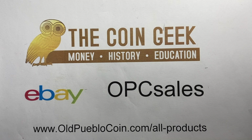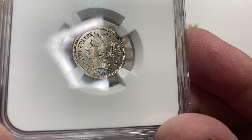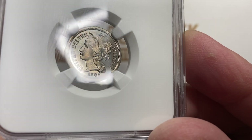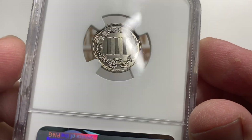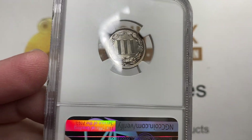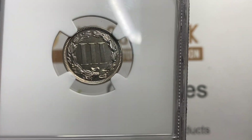Hey guys, it's Ben the Coin Geek. And if you wanted proof as to what I know, what I don't know — well, here's some proof for you. We're going to have proof coins anyways. The only thing I have proof of is that I'm really bad with puns, but I enjoy them anyways. And we're going to start off with this three cent nickel piece, which has really quite a lovely look to it.